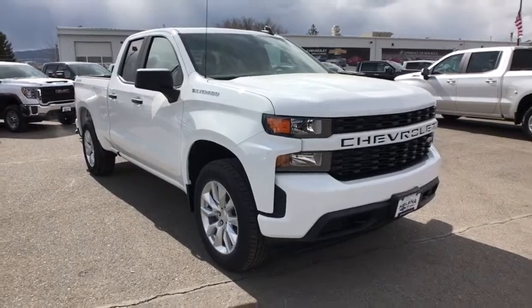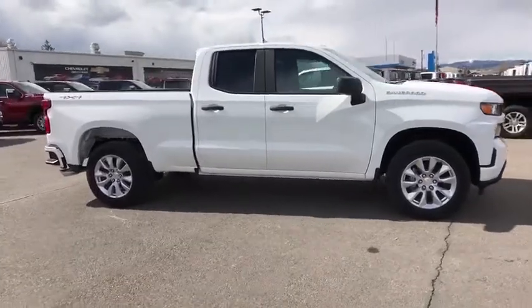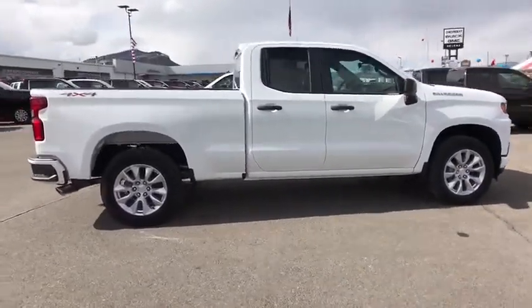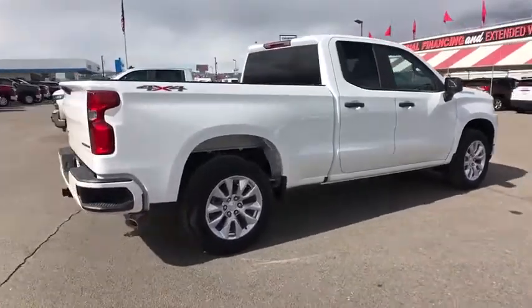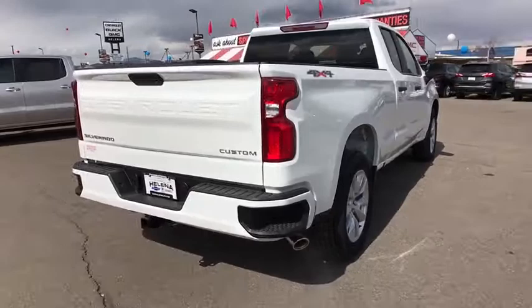You are going to love the 2020 Chevrolet Silverado 1500 Crew Cab. Thanks to its rigid frame and advanced construction techniques, the Chevrolet Silverado 1500 Crew Cab offers a markedly better ride and handling combination than many of its competitors.